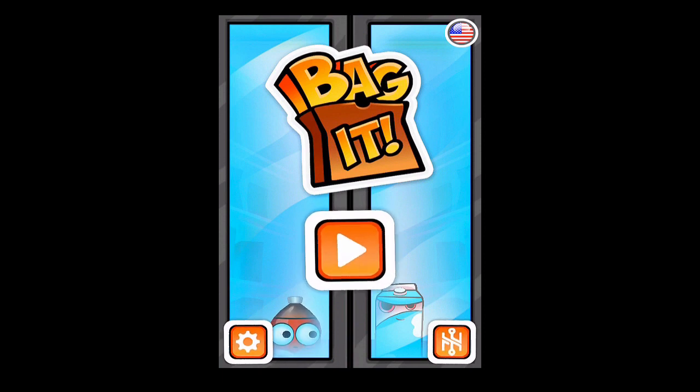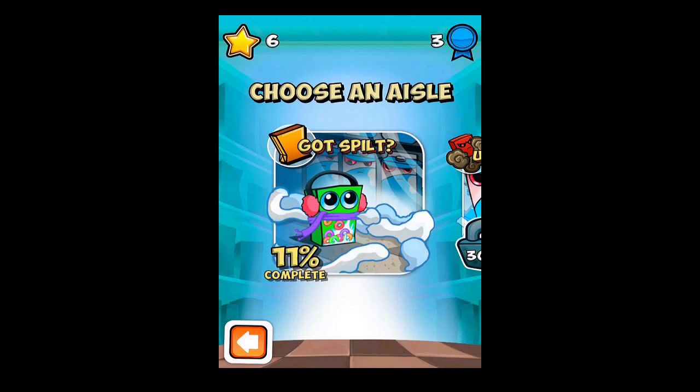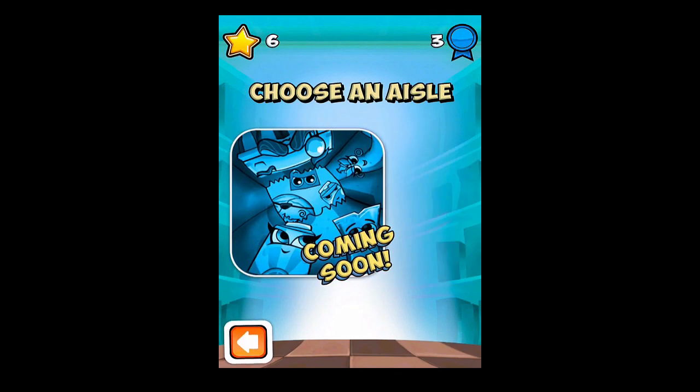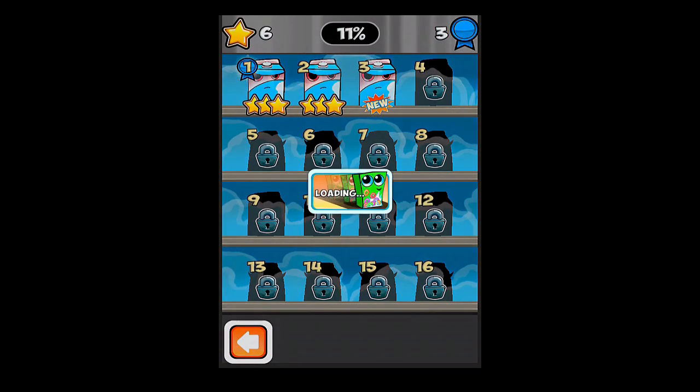Bagot is super easy to play, so I'm going to walk us through some gameplay now. From the main screen, you just hit play. And you can choose your aisle from the seven that are available. We'll go to the first one called Got Split, and just for this game we'll go through the first level. Let it load.